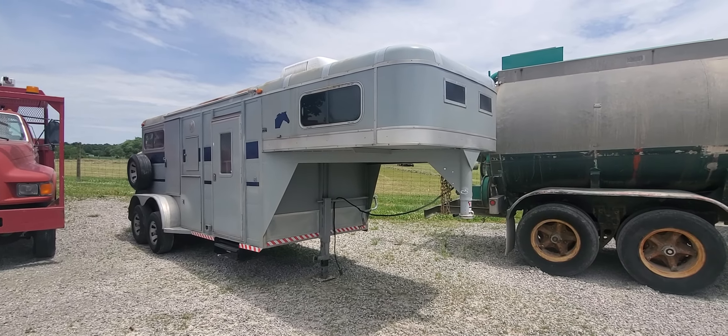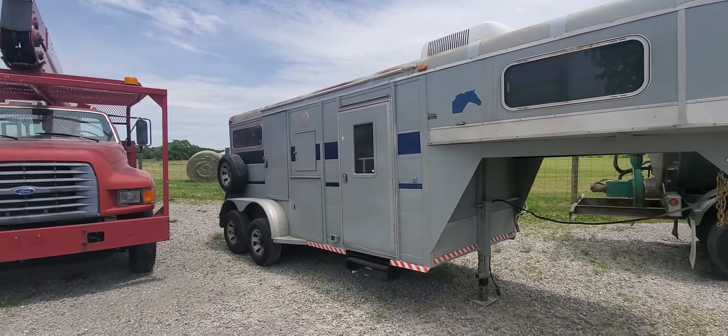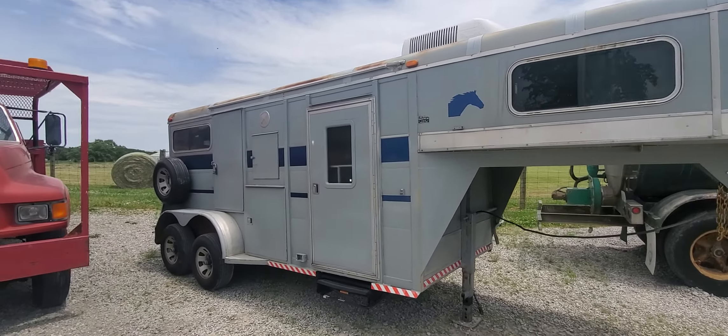Hi folks, this is Paul with WMSOhio.com. Just showing you a 2002 Big Valley horse trailer sitting here. It's a two-horse trailer, gooseneck, got a little living quarters inside.